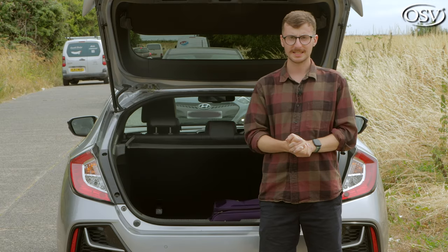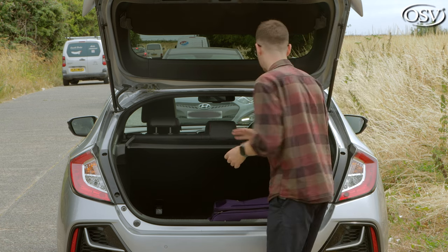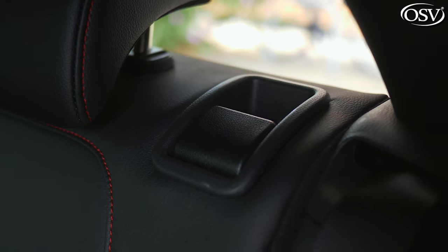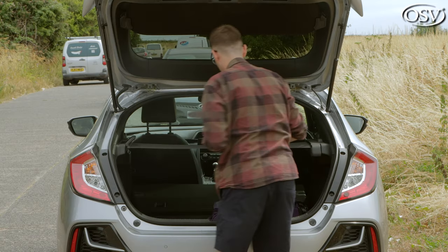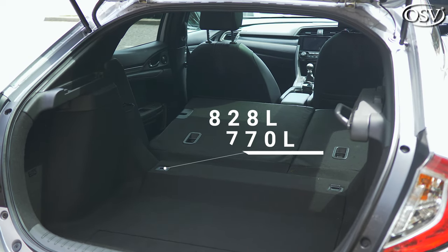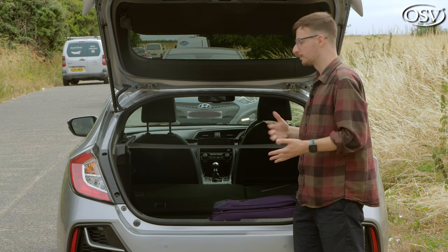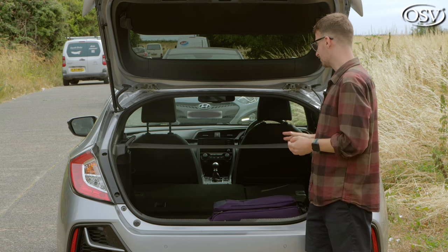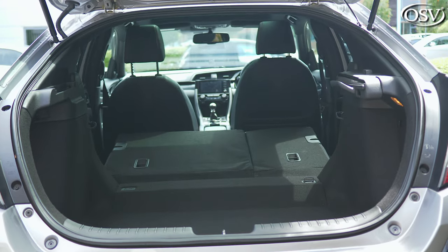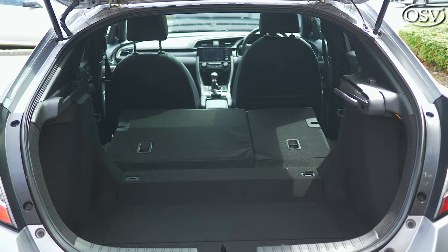If you'd like to extend boot capacity, you can do so by folding the rear bench in a 60-40 arrangement — easy to do by lifting the levers and giving the bench a push. That extends capacity to around 828 litres, or 770 litres with the 1.5 Sportline model. There's no gap in the floor for objects to fall down, but it's not completely flat — there's a slight incline, which means loading longer objects into the rear cabin isn't as convenient as it would be with a completely flat floor.